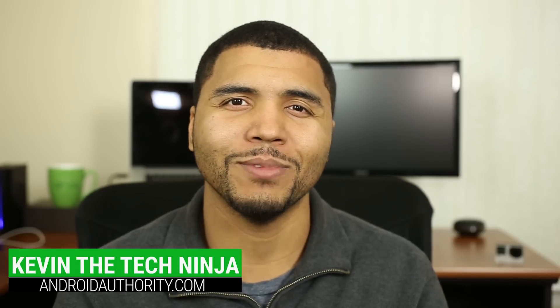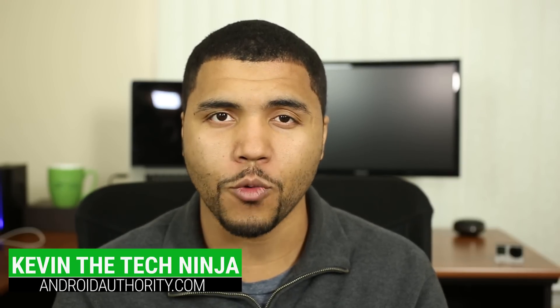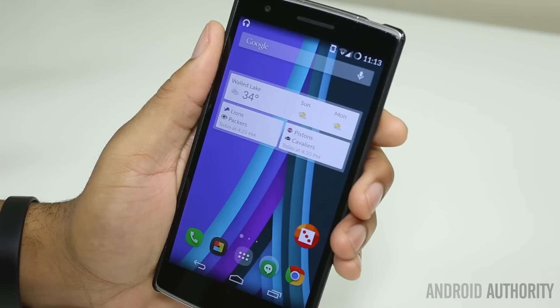Android Authority — what's going on, my name is Kevin the Tech Ninja and today we are fulfilling a video request. This is one of those videos that gets requested a lot; no matter what video we're working on, there's always someone in the comments saying 'what's on your phone' or 'what's your favorite app.' So today here at Android Authority we are going to go over our favorite applications.